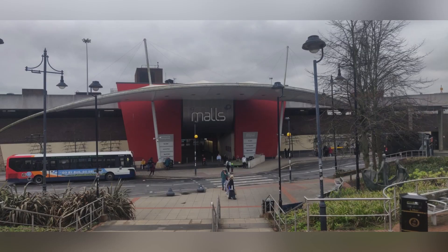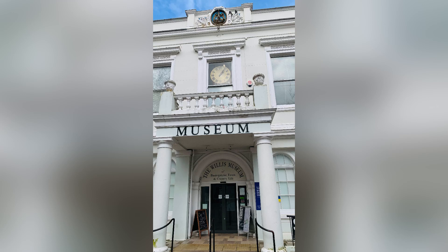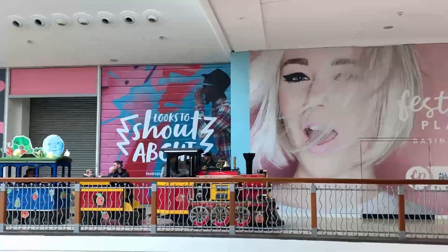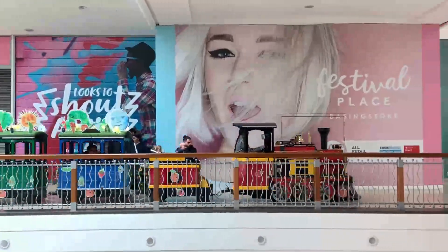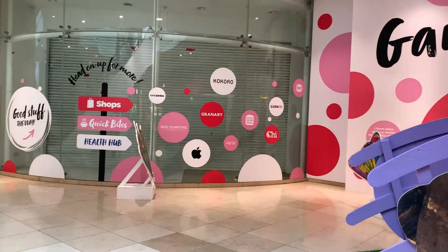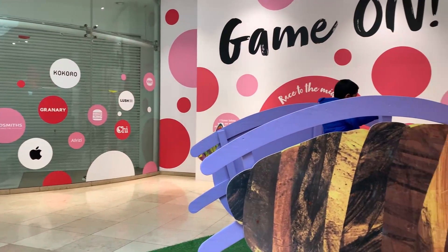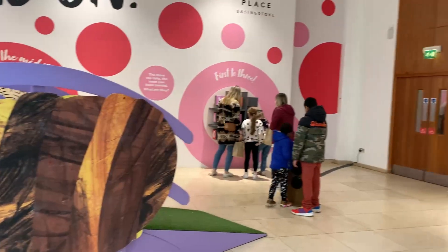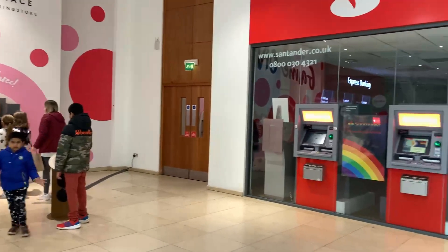We did a lot of shopping, we played for some time, and my tummy was rumbling. So we got some candy. Then after that we went to Nando's and had lunch.